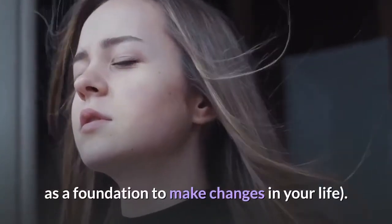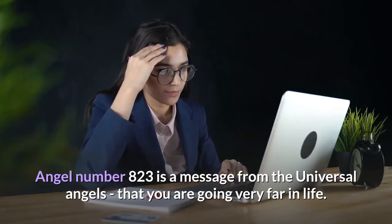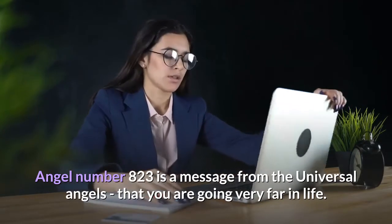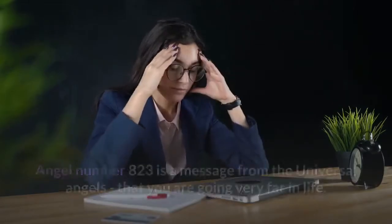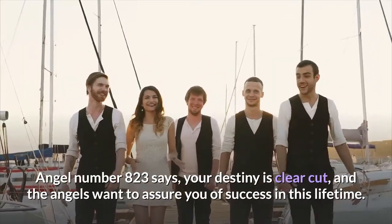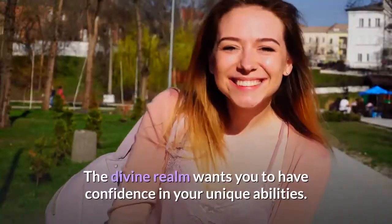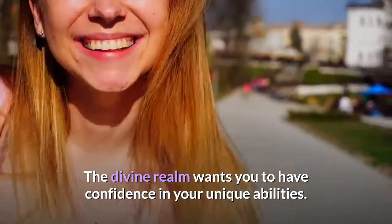Use them as a foundation to make changes in your life. Angel number 823 is a message from the universal angels that you are going very far in life. Angel number 823 says your destiny is clear-cut and the angels want to assure you of success in this lifetime. The divine realm wants you to have confidence in your unique abilities.